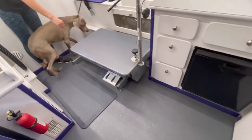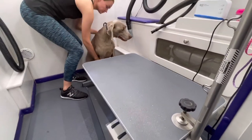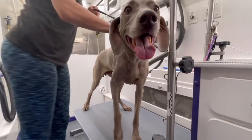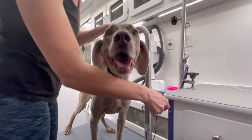Weimaraners come in two different coat varieties — short coat and long coat — and three different color varieties: gray, silver gray, and blue. Grayson is a short-coated gray and only needs a professional groom about every eight weeks or so.